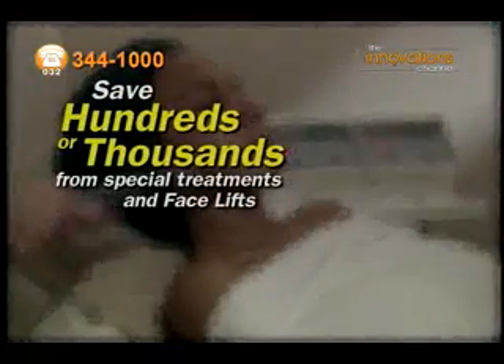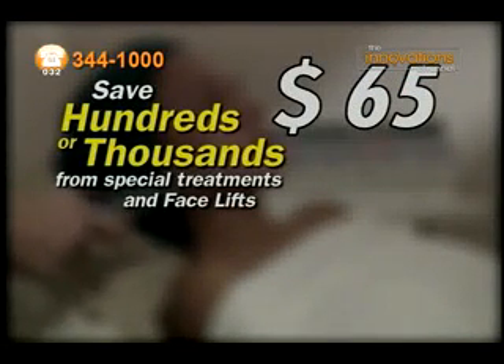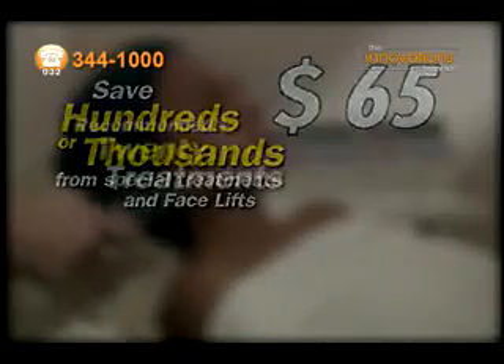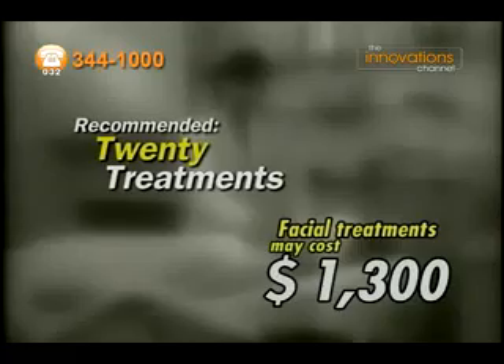Save hundreds, even thousands of dollars from expensive treatments and facelifts. One facial treatment can cost $65. For dramatic results, professionals recommend at least 20 treatments — that's $1,300 in facial treatments.